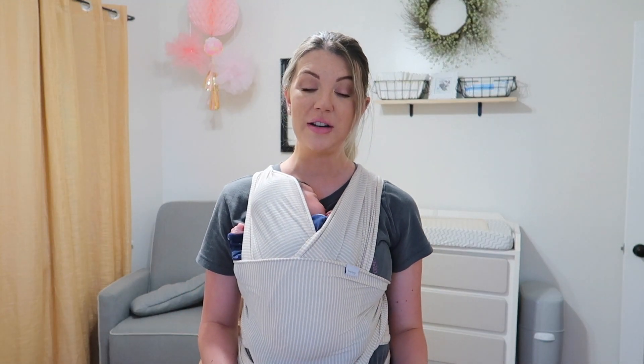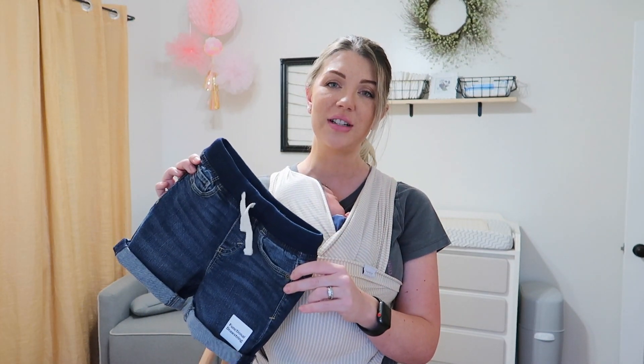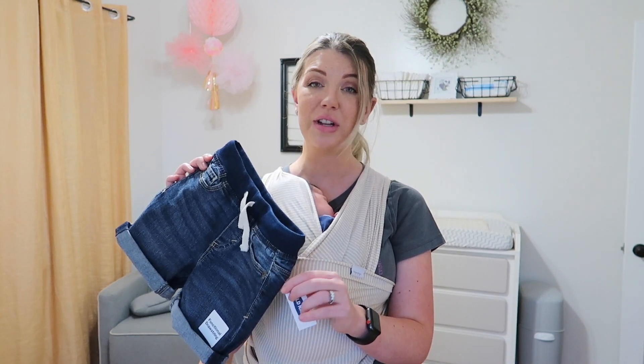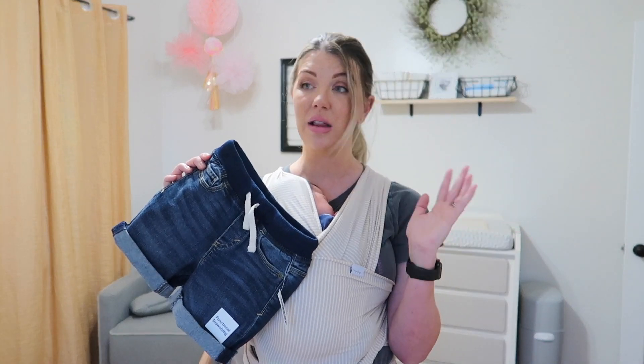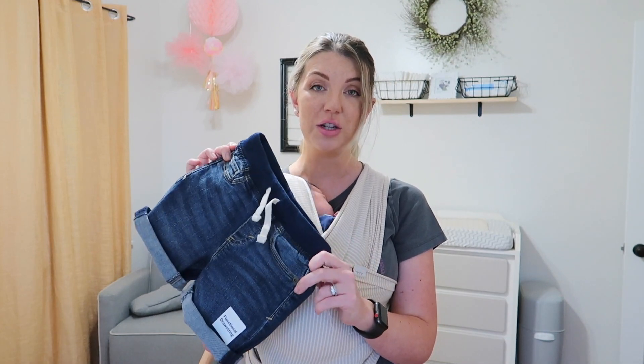So let's start with Martin. First, I got him these little shorts — he needs some jean shorts. Summer's coming up, it gets hot here, and he will not be wearing pants at all, pretty much from now until September, maybe into October. So he definitely needed a good pair of jean shorts.